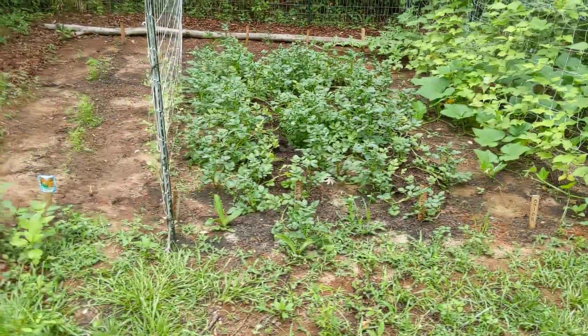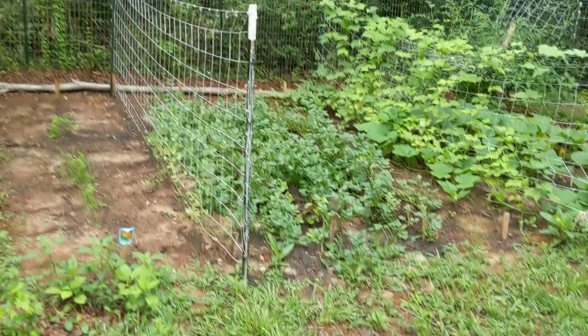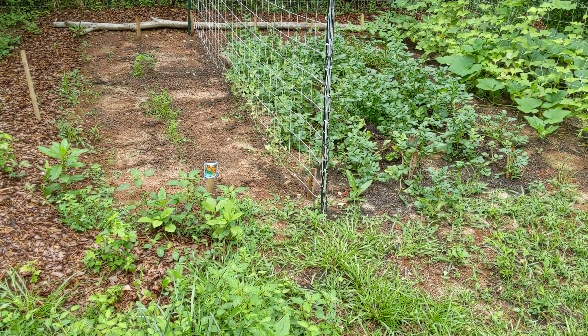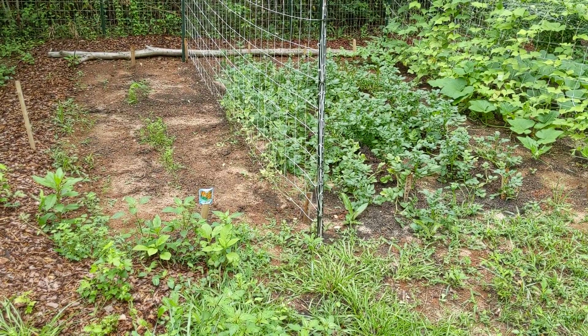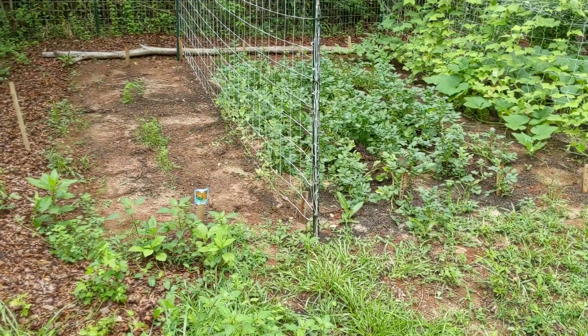Potatoes, very good. Our peas are still looking really, really shady. I don't think we're going to have much pea production, if any. Half the row is already gone — I don't know if something's eating it or if they're just not doing well.